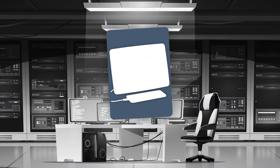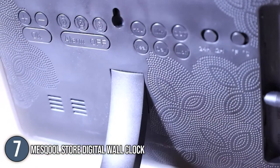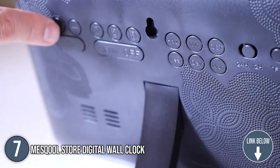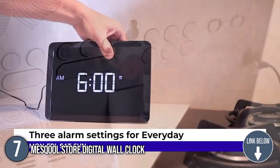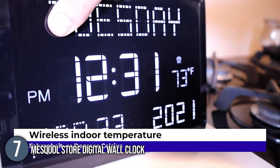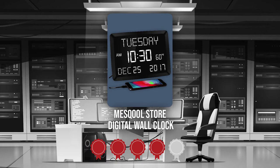The seventh smart digital calendar display on our list is the Mezcool Store Digital Wall Clock. This wall clock features a large 11.5-inch digital display, making it the ideal choice for the elderly or individuals with impaired vision. You have the option to mount the clock on a wall or keep it on your nightstand or bedside. The clock measures 8.7 x 3.9 x 1.6 inches while weighing 1.45 pounds. Trustedshoppingguide.com has awarded the Mezcool Store Digital Wall Clock a 4 badge rating.